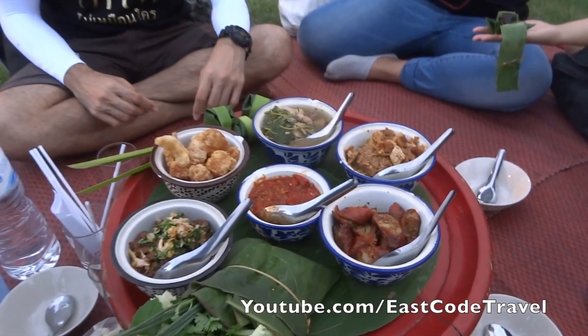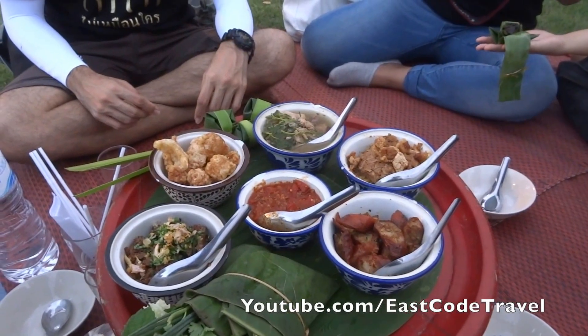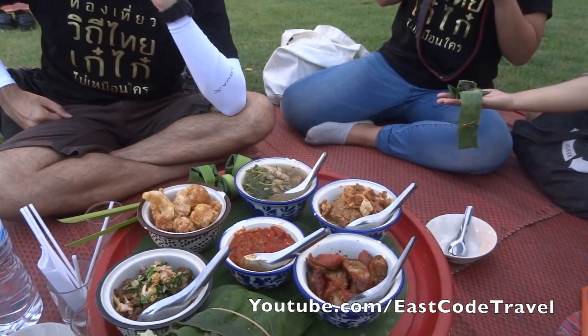Hi, welcome to It's called Turbo on YouTube. This is the Northern-style Thai dish. It's quite different from the local cuisine and the Northern cuisine.